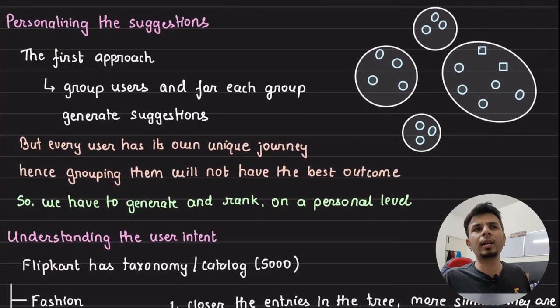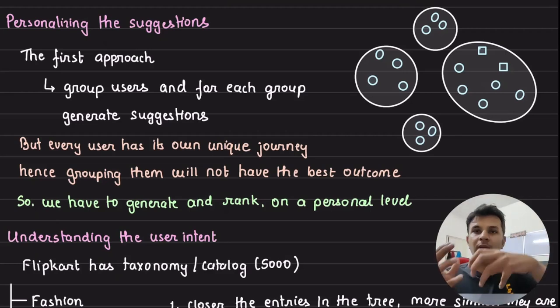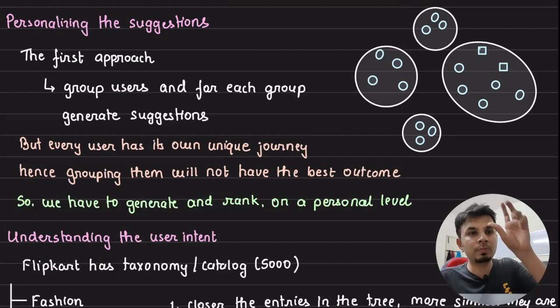A naive solutioning approach is to create cohorts — small groups of users with similar purchase history or interests — and show the same suggestions to each group. But this is problematic: users could be misclassified into a cohort. Every user's search journey is unique, and the context is extremely recent — if the last five searches belong to a particular type, the next one is highly likely to belong to that same category. So cohorts don't work well.